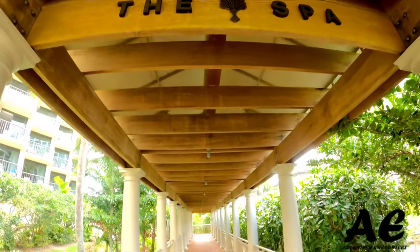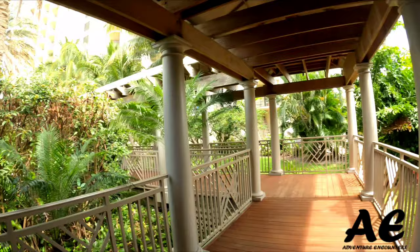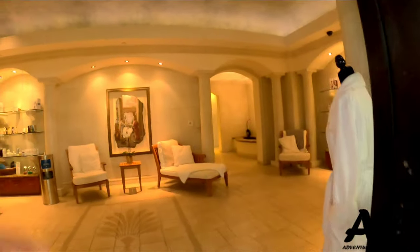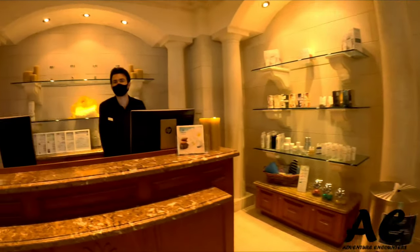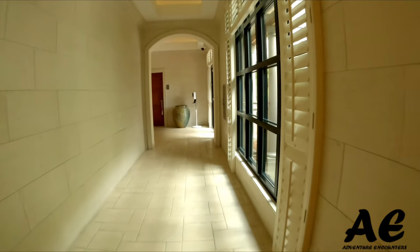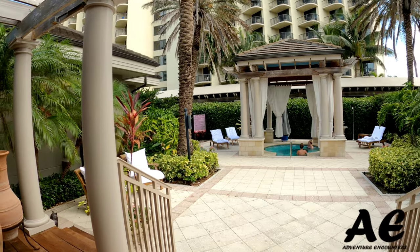We're going to try to go inside the spa. We don't actually have a reservation, but if you want to make one, you have to call the front desk concierge and they'll transfer you to the spa. Just walking in, you definitely get that zen feeling — you're surrounded by pretty lush greens. The spa was really peaceful and tucked away enough that you couldn't hear any road noise or the loud pool area.